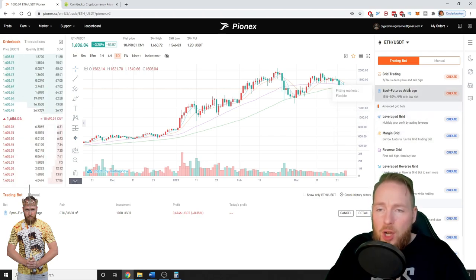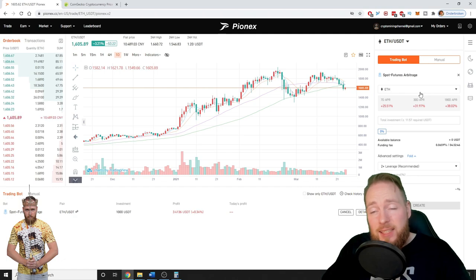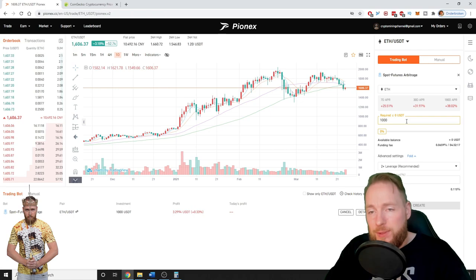Here you see the spot futures arbitrage bot — click on Create. It is recommended to use Ethereum as your coin. You can add more coins to have multiple arbitrage trading bots, but if you want to start, a good tip is to start with Ethereum. Then enter your investment — I entered $1,000.